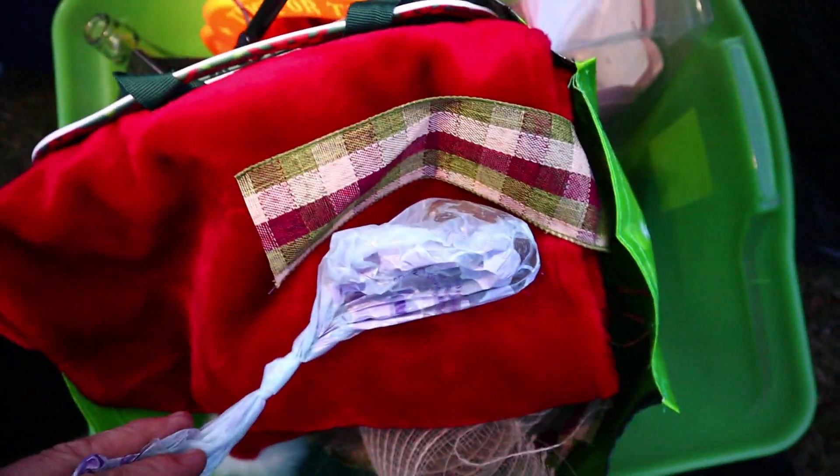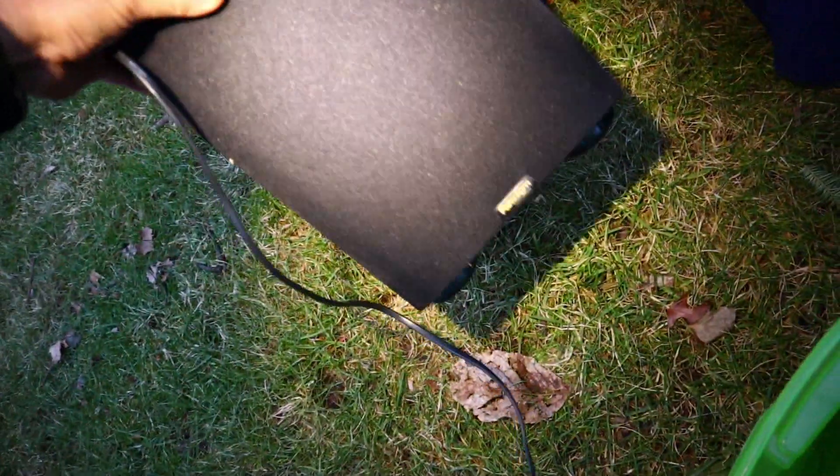Hey look at that — it's a bag of dog poop that I just picked up. It's kinda gross. Paradigm. Think we should take that? Yeah, we'll take that.